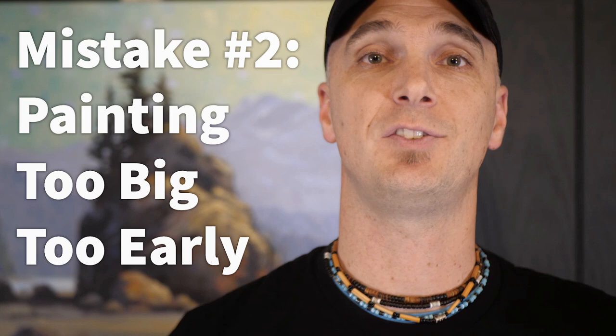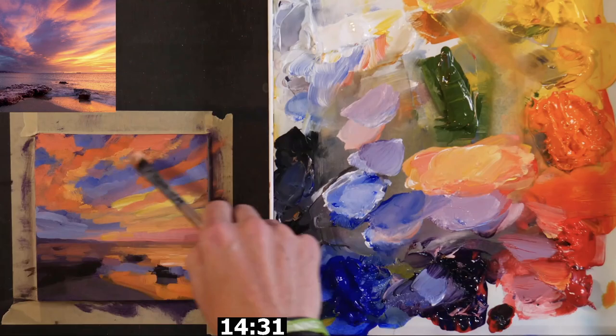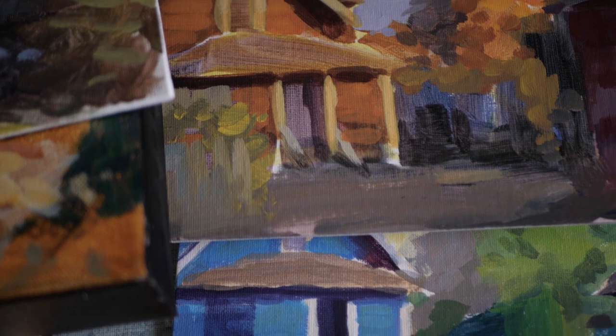The second costly mistake I see a lot of artists make is painting too big too early. What's the problem with painting big? Well, especially for a beginning artist, you want to get as many paintings under your belt as possible. So if you can start and finish five paintings in the same amount of time that it would take you to paint one larger painting, you will grow exponentially more because of it.